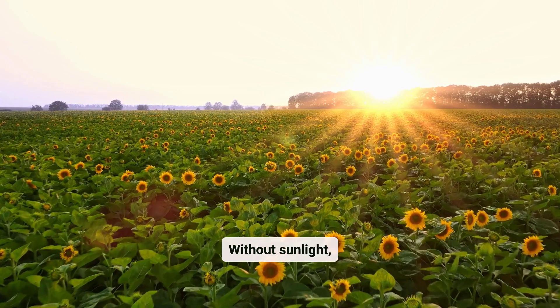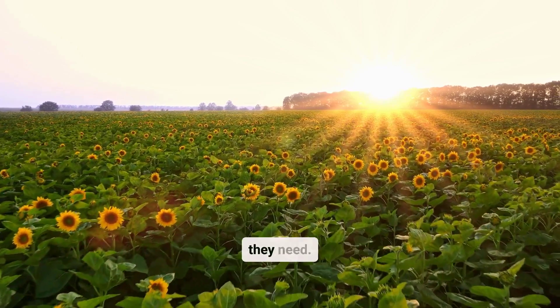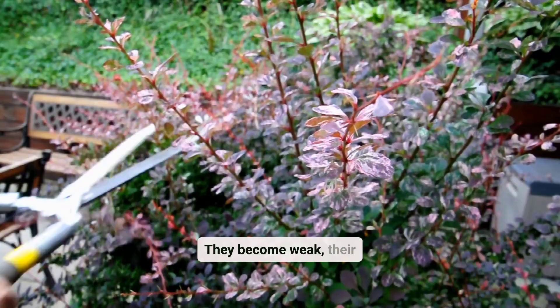Without sunlight, plants can't produce the energy they need. They become weak, their leaves lose color, and growth stops.